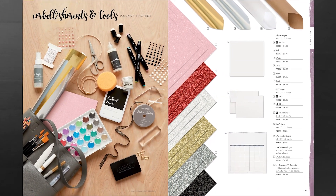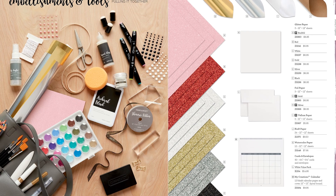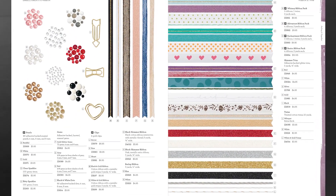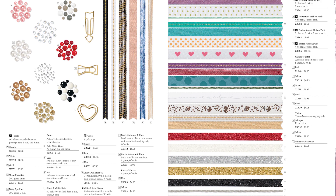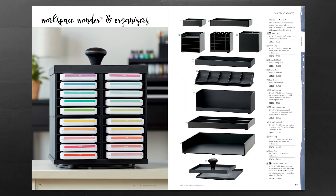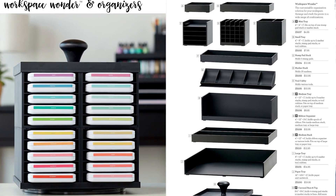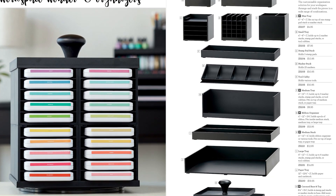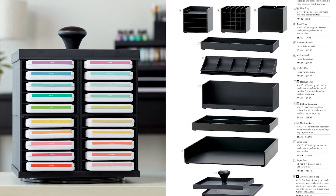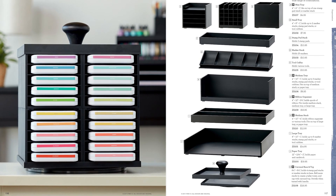Our embellishments and tools section sparkles from the very beginning with our brand new color of the year in glitter paper. We've also added gold and silver papers as well as vellum to our line of paper products. Embellishments like our brand new pearls and clips are a great way to add some pop to your projects. Organization is key for any crafter, and our Workspace Wonder System is a customizable organization solution. You can arrange and stack the different pieces in a wide range of combinations, with new pieces including the mini tray, medium tray, ribbon organizer, medium stack, and our all-new carousel base and top.